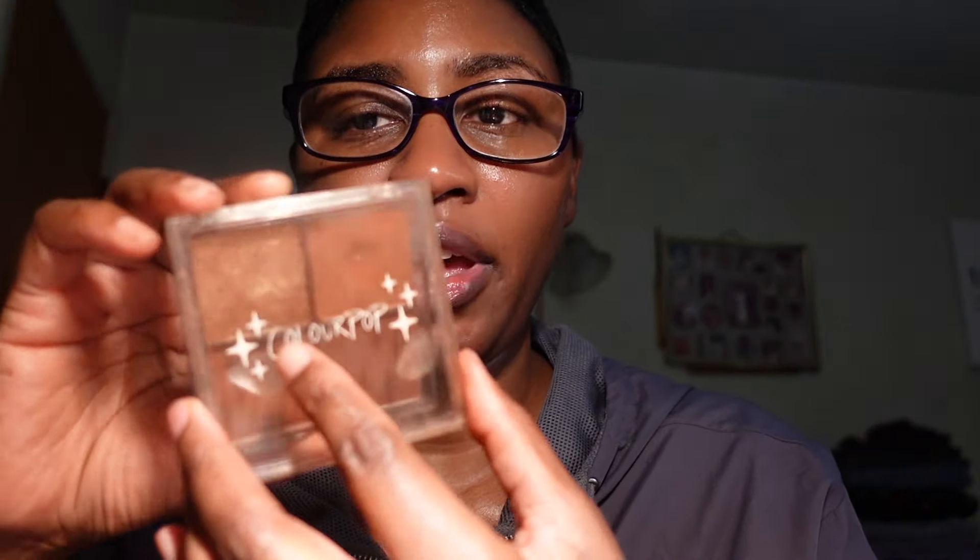Next is the ColourPop Such a Rush Cheek Palette. I've used it as bronzer, highlighter, and eyeshadow — I love it, though the packaging is pretty beat up from heavy use. I'm keeping this because I really love it. ColourPop has so much good stuff, I really need to check their website for new items.